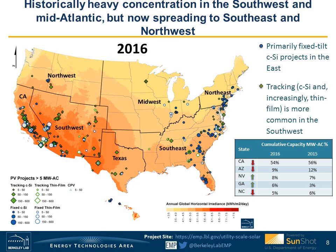Historically, fixed-tilt installations were really in the less sunny regions in the Northeast and to some extent the Southeast, while tracking was reserved for areas with a lot more sun like the Southwest and California. But a few of the new installations in the Northeast and in less sunny areas now have tracking capabilities as well.